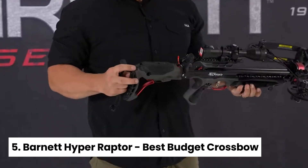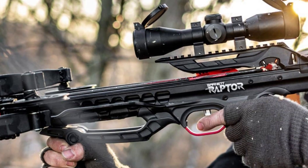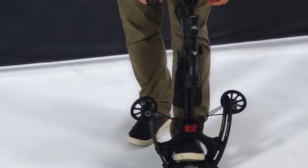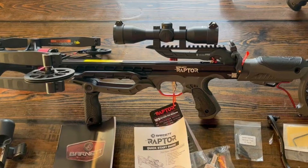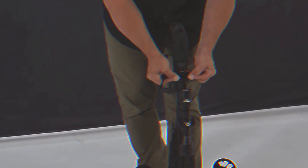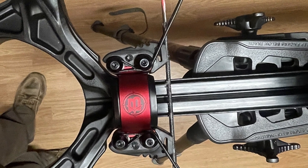Number 5: Barnett Hyper Raptor, our pick for best budget crossbow. If you're in the market for a high-performance crossbow that won't break the bank, look no further than the Barnett Hyper Raptor. This powerhouse of a bow is not only one of the fastest and most accurate on the market, but it's also an incredible value. What we love about the Hyper Raptor is its impressive speed, reaching 421 feet per second with its 399-grain finished arrow — that's second only to the top-performing crossbow in our test.